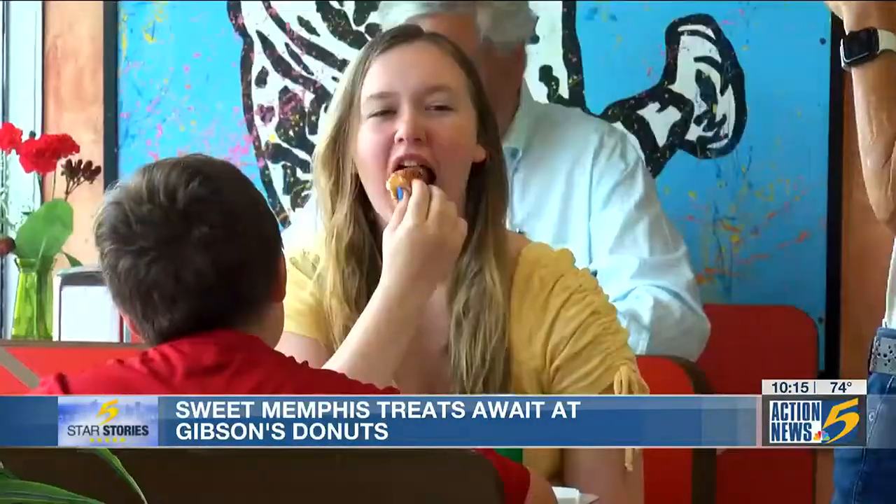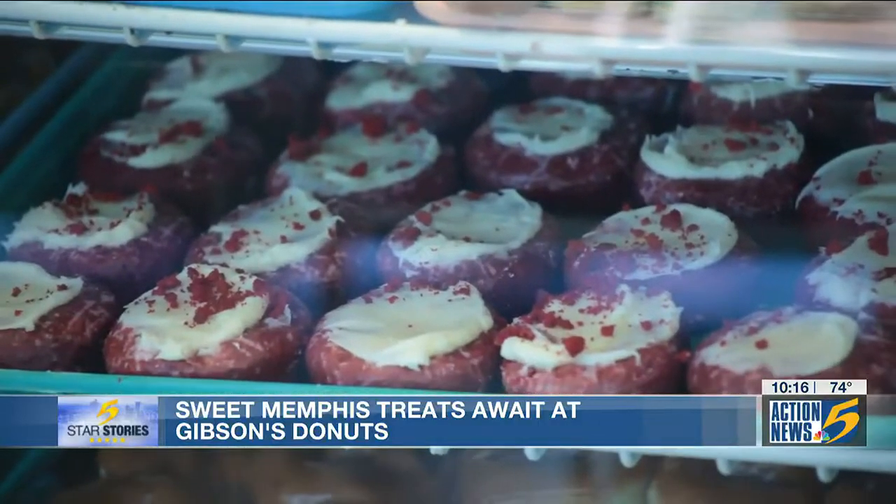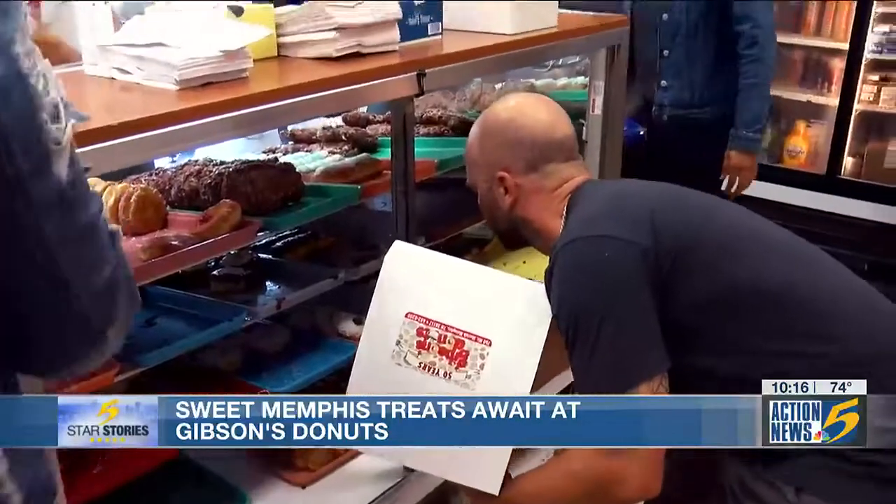Customers come from across the Mid-South for the tender, fluffy, fried pastries — a wide variety of cake and yeast donuts, fritters, donut holes, cinnamon rolls, and eclairs.